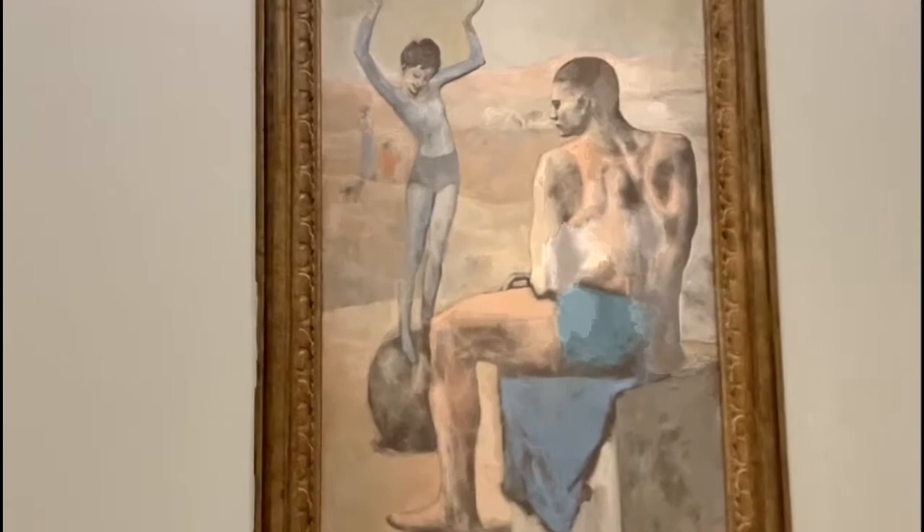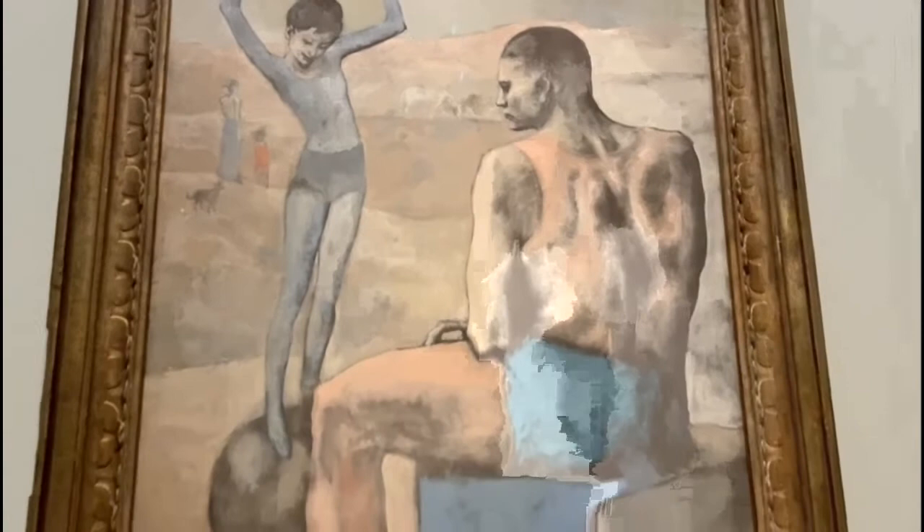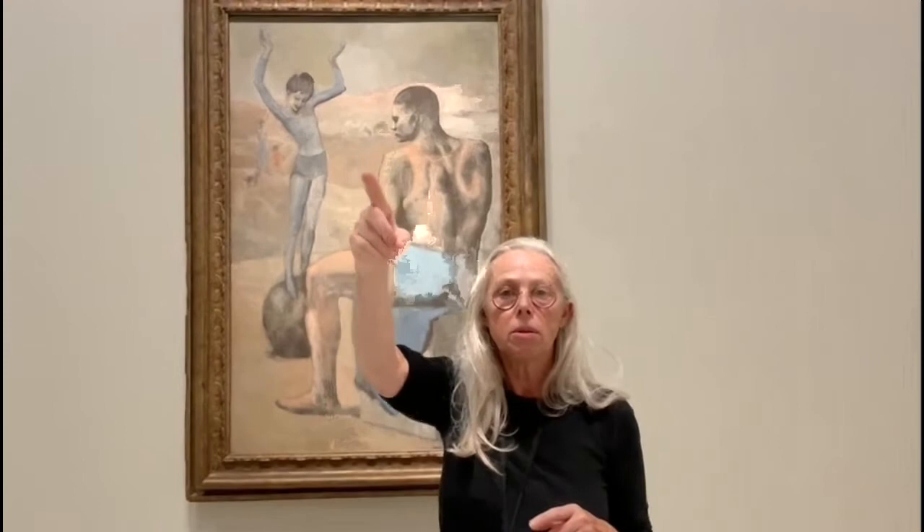Like this one — this one from 1905, a masterpiece of the pink period, the moment it's going from the blue to the pink. We have seen the Saltimbanques from 1905, the beginning of the century. And we can see the portrait of Vollard from 1910. So at five years' distance, we can follow this incredible moment where Picasso is going from representation to cubism.